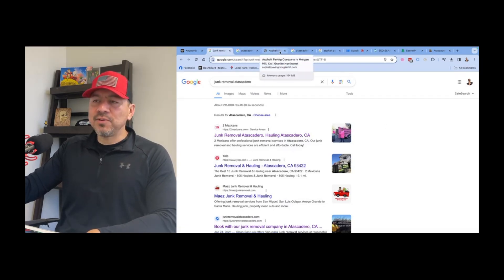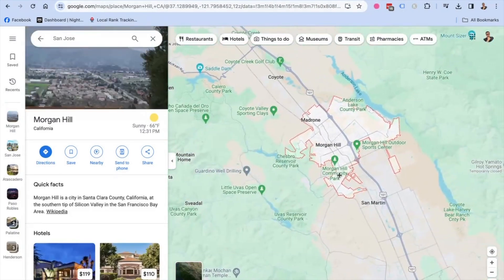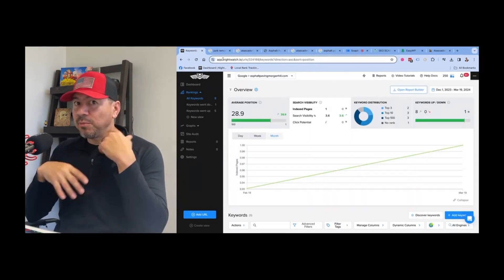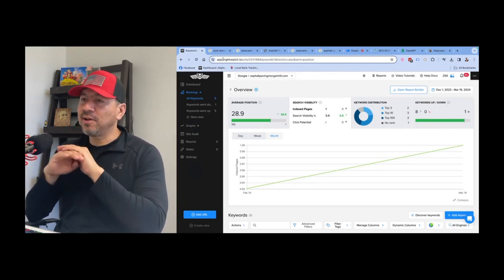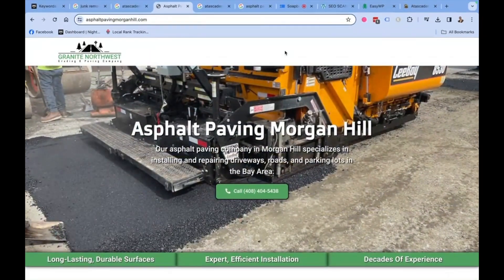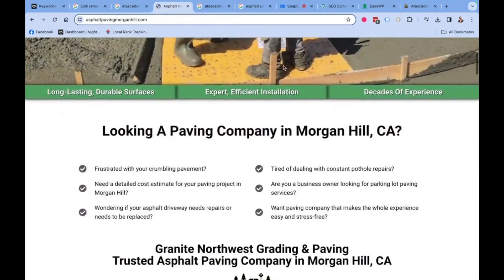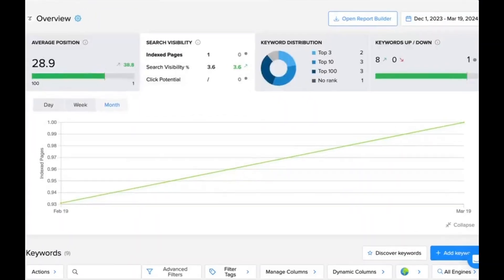The second example is for an asphalt paving contractor. He has a paving service out in San Jose, but we built another website for him targeting Morgan Hill, California — about 30 miles away. On this one, I didn't even get to finish it. I've been so busy with other projects that all I built was the homepage — no about page, no contact page, nothing. Just the homepage, following the same SEO rules: H1 title tag, meta description, all his pictures, everything properly structured.